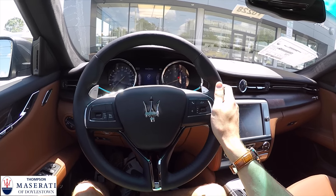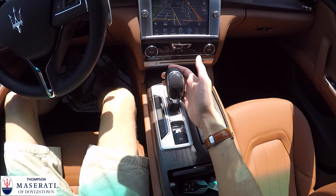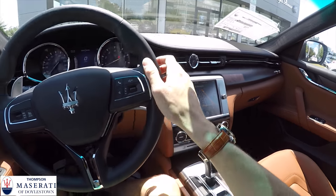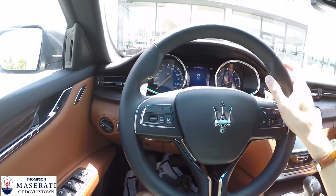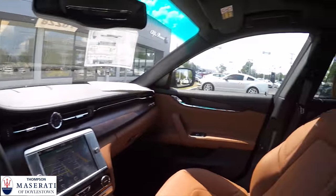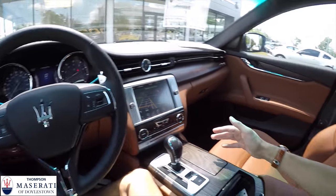The steering wheel is basically just like the Ghibli. If you've driven a Ghibli or seen my review of it, you'll find a lot of familiar things — the shifter column is nearly identical, the entertainment center is nearly identical, same steering wheel, same paddles, same gauges, and all the switches are very familiar as well. This is just a much larger car.